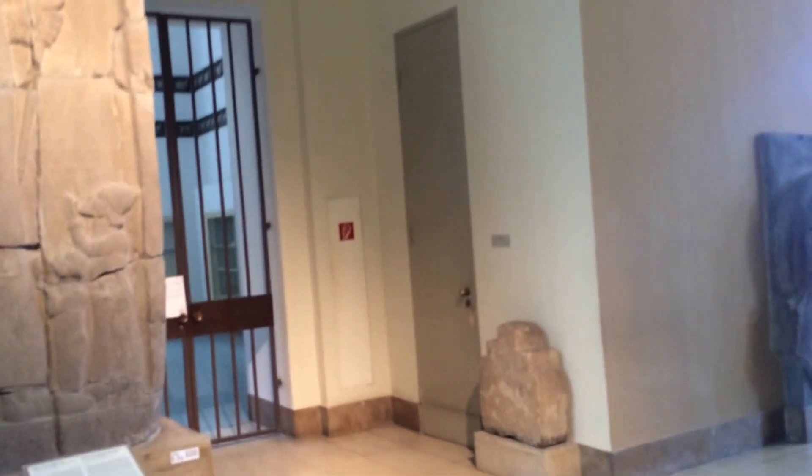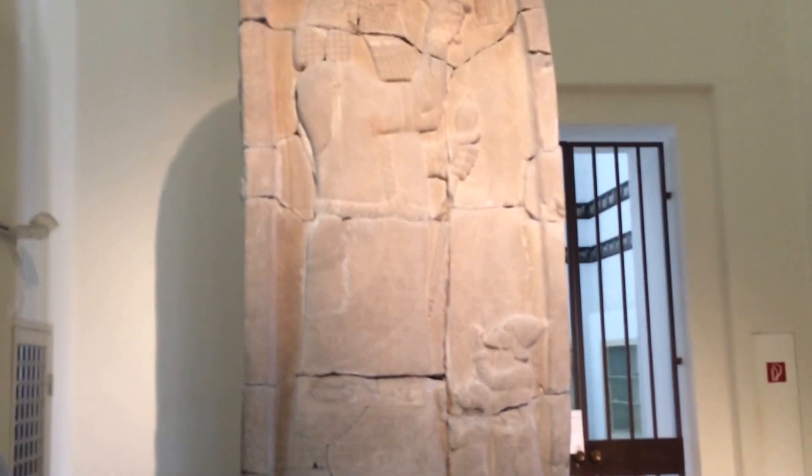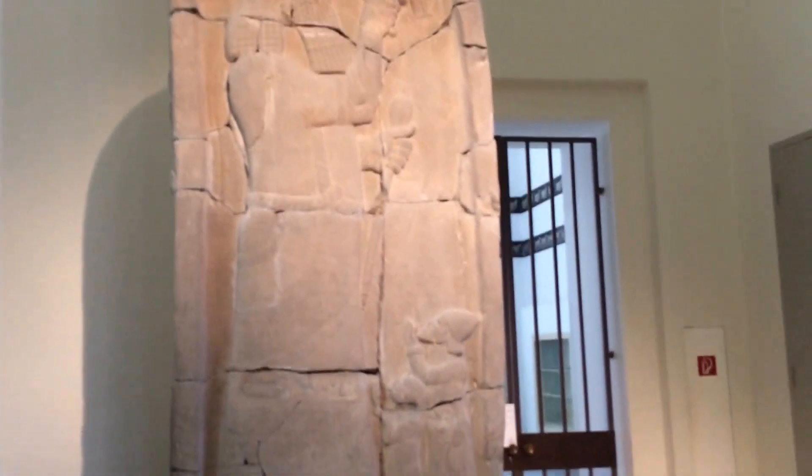Welcome to the Fan of History YouTube channel. I am in the Pergamon Museum and I'm looking at Esarhaddon himself. Esarhaddon is here worshiping the gods, but this is not what I wanted to show.